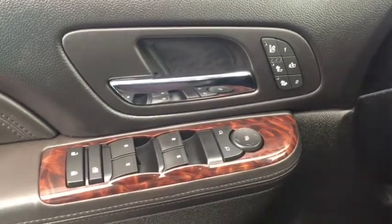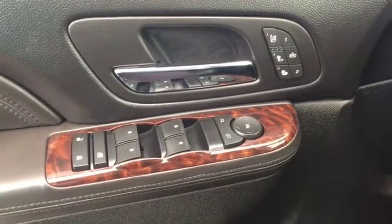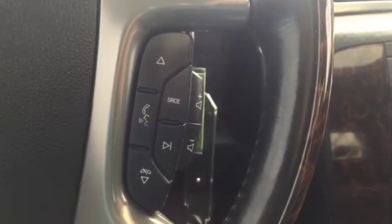Some features include power memory heated and cold front seats, power locks, power windows, power mirrors, automatic headlights, trailer brake controller. On the steering wheel we have cruise control, heated steering wheel, Bluetooth capability, and media controls.